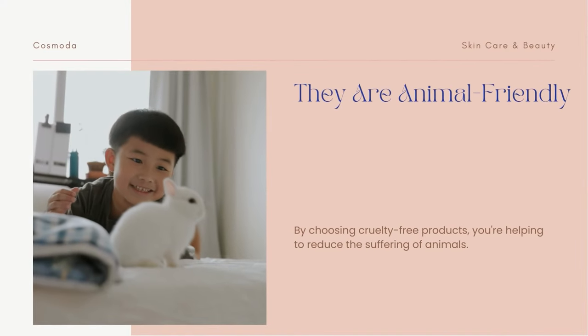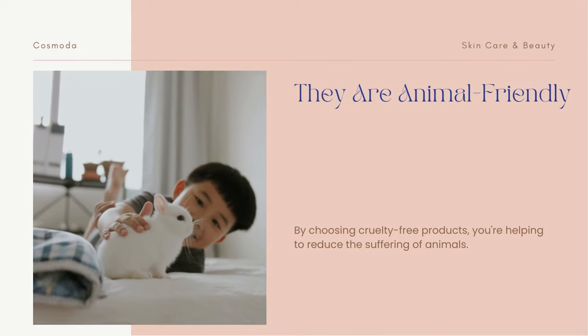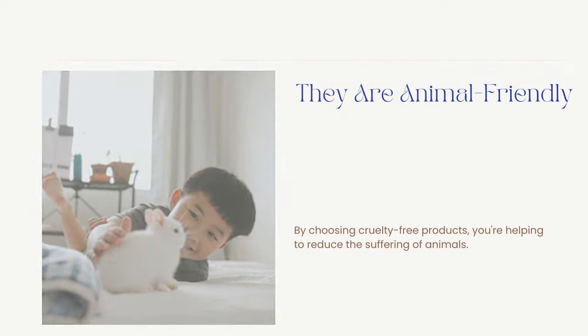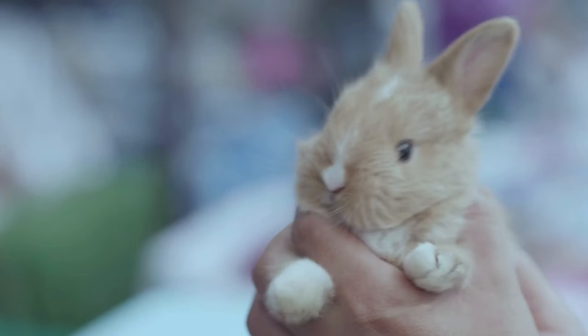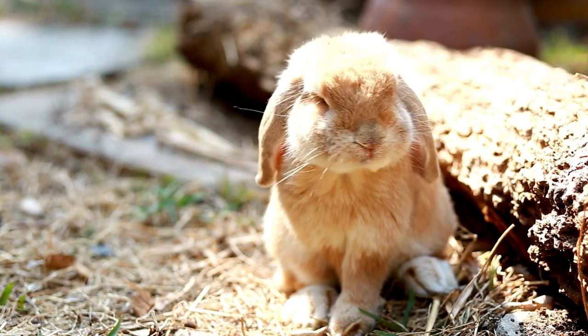By choosing cruelty-free products, you're helping to reduce the suffering of animals. Every year, millions of animals are used in testing for cosmetics and personal care products. By choosing cruelty-free products, you're saying no to animal testing and helping to reduce the number of animals that are subjected to this cruel treatment.